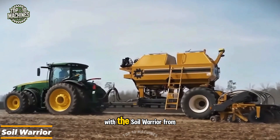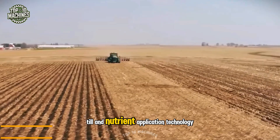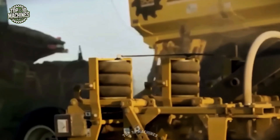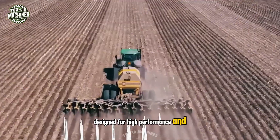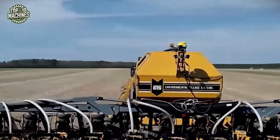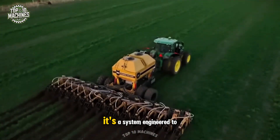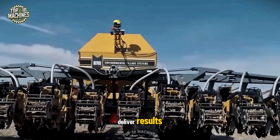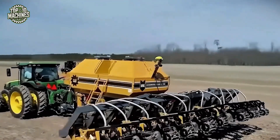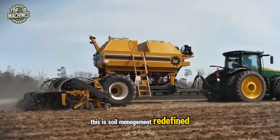Step up your soil game with the Soil Warrior from ETS, the undisputed leader in strip-till and nutrient application technology. Designed for high performance and built to last, this machine transforms soil health while streamlining fertilization. From optimized field productivity to improved crop returns, it's a system engineered to deliver results season after season. Durable, efficient, and operator-friendly, this is soil management redefined.